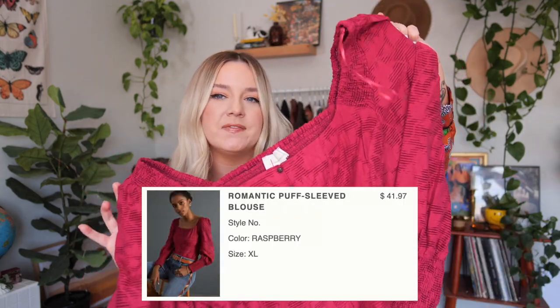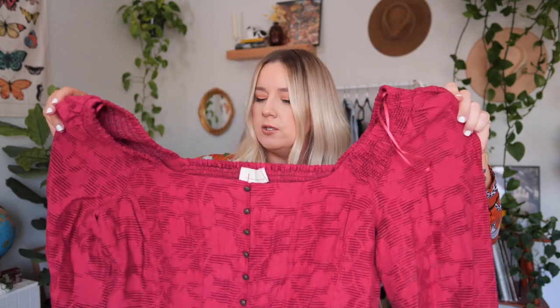Next we have this raspberry-colored blouse — I just thought the color was so stunning and it's really unlike anything I have in my closet. This is called the Romantic Puff Sleeved Blouse, also an extra large. It honestly looks like it might be a little bit big — from another retailer I'd say this would be like a double XL. Originally $120, reduced to $69.95 with a sale sticker, and I got it for $41.97. The material is interesting — it's kind of sheer in some parts, not the softest thing, but I might fall in love with the fit.